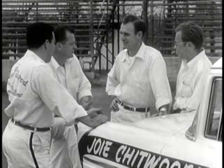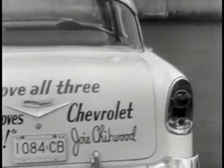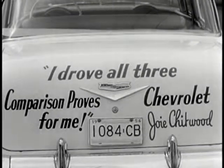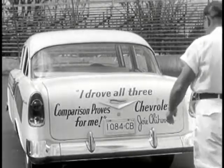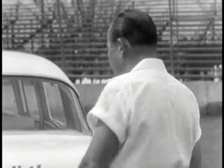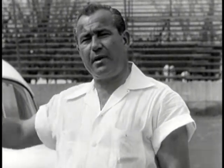Yes, this is The Outfit, and this is the slogan they swear and live by: "I drove all three. Comparison proves it's Chevrolet for me." And here's a man who should know. I'm Joey Chitwood. I'm the boss of this outfit, so be my guest.